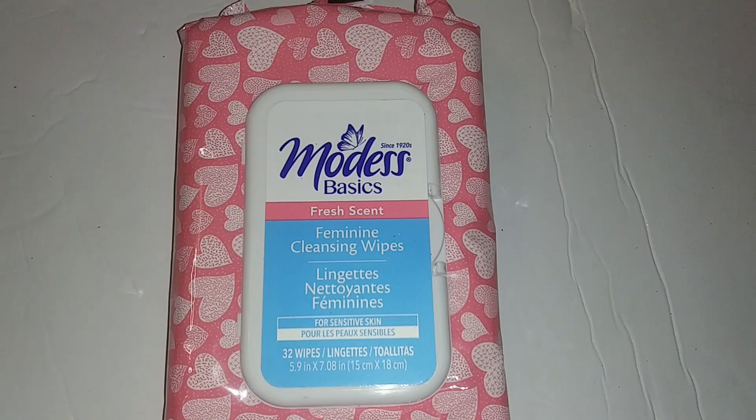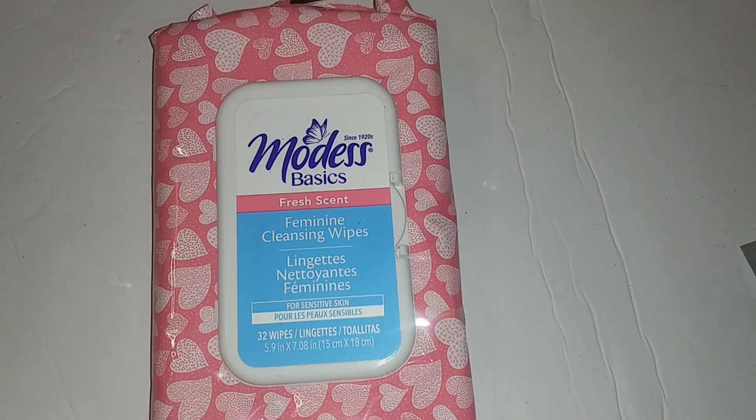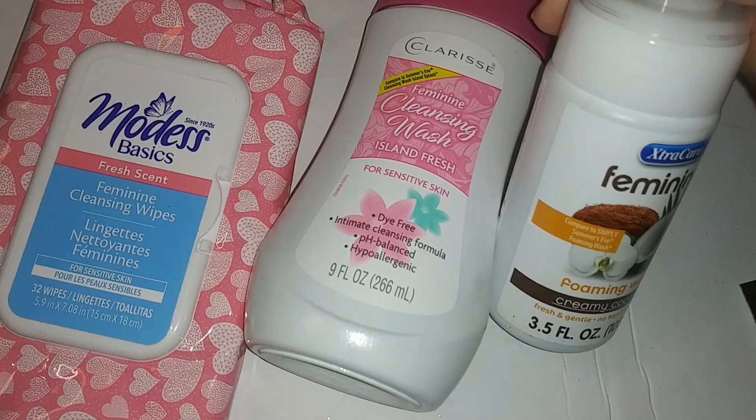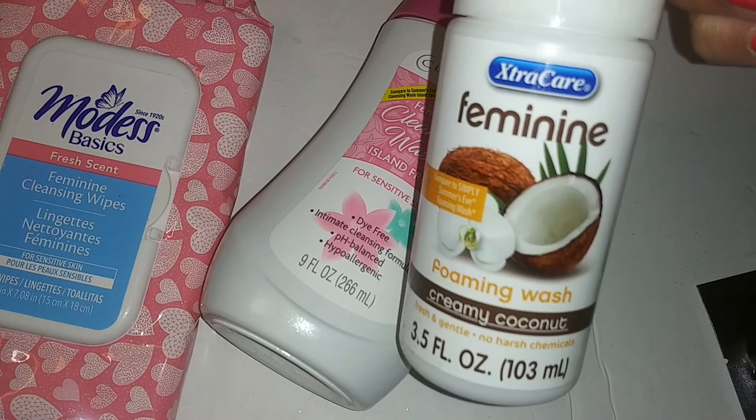I got By Modesty Basics fresh scent feminine cleansing wipes, then the feminine cleansing wash — Island Fresh for sensitive skin. They also had Extra Care feminine foaming wash, creamy coconut, fresh and gentle, no harsh chemicals, 3.5 ounces.